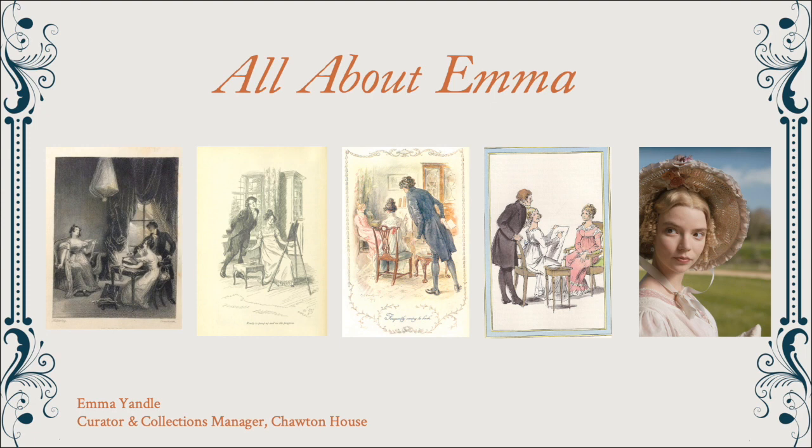My name is Emma Yandel and I'm the Curator and Collections Manager here at Chawton House. I'm going to talk you through a display called 'All About Emma' that I recently curated with our collection. This was inspired by the latest reimagining of Jane Austen's novel Emma in the form of this year's new film adaptation.